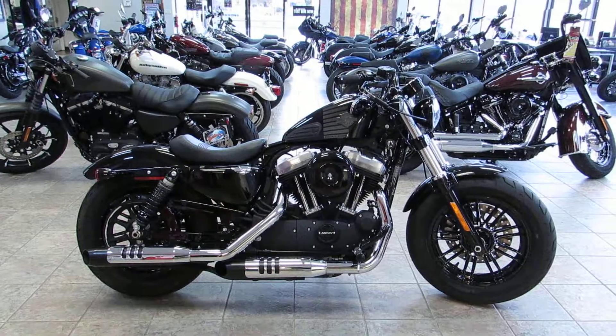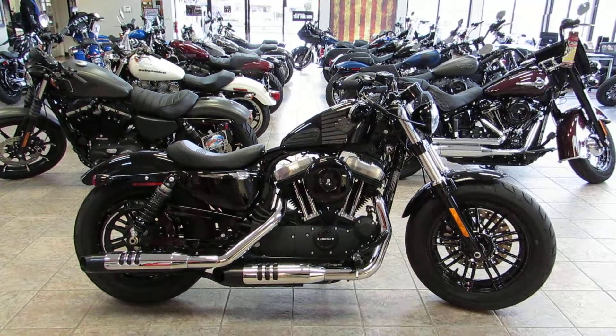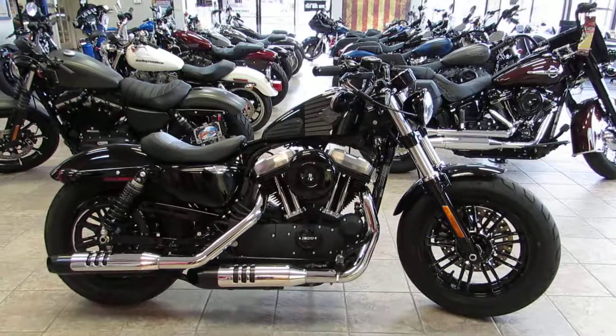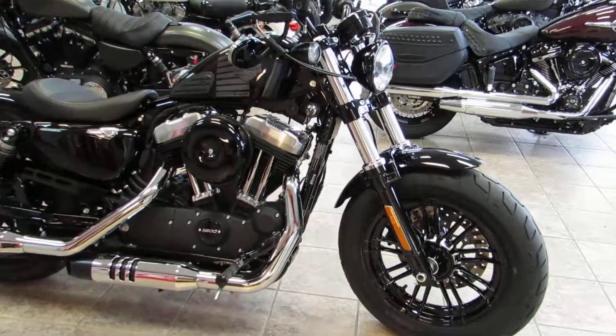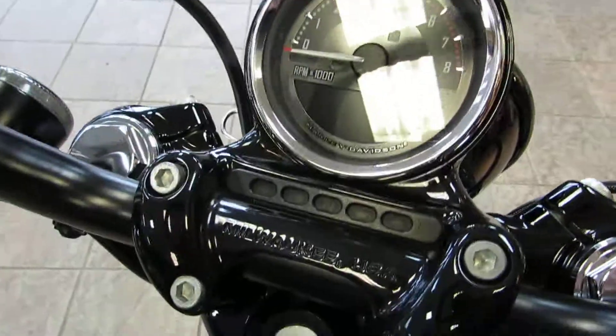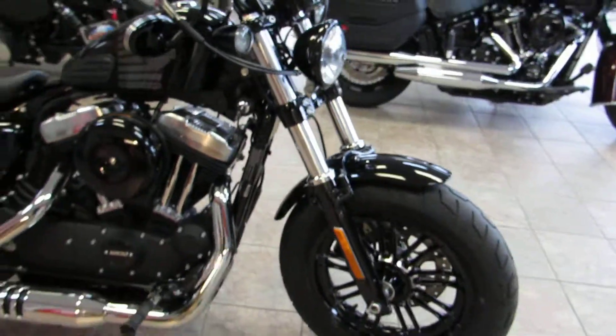What is up guys and gals, Chris here with West Coast Harley-Davidson. We are your largest pre-owned Harley-Davidson dealership in Northern California. Today we're taking a look at a 2017 Harley-Davidson Sportster 48. This one's super clean, miles on are pretty darn low — 1,284 miles. The 1,000 mile service has been completed, it is ready to go.